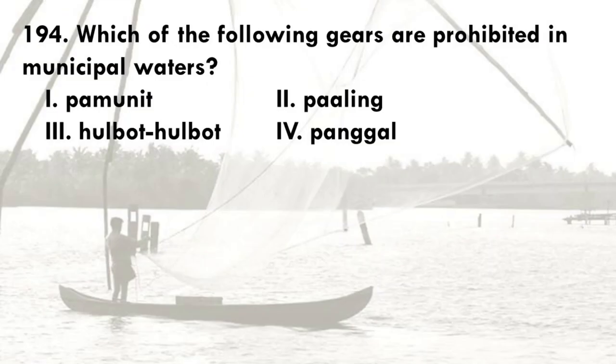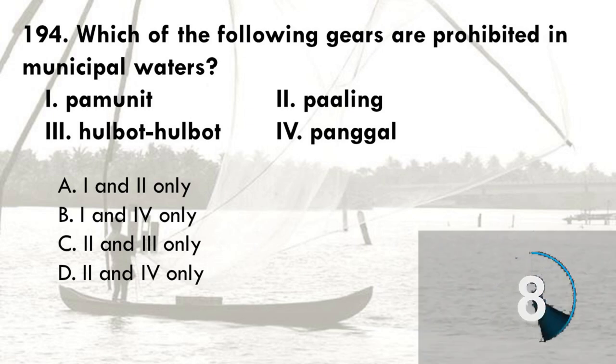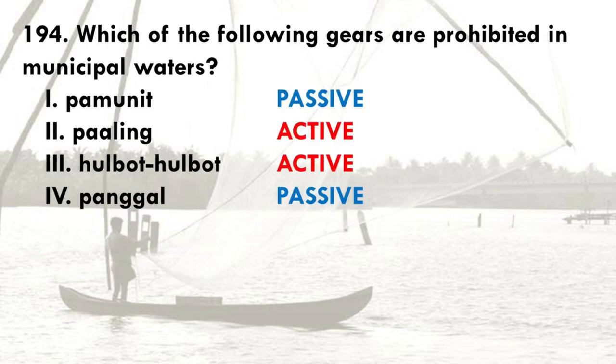Which of the following gears are prohibited in municipal waters? 1. PAM unit, 2. Paling, 3. Holbit-holbit, 4. Pangle. The options are: A. 1 and 2 only, B. 1 and 4 only, C. 2 and 3 only, D. 2 and 4 only. The correct answer is C, 2 and 3 only. Both the Paling and Holbit-holbit are active gears and prohibited gears. On the other hand, PAM unit and Pangle are passive gears and can be used in municipal waters.